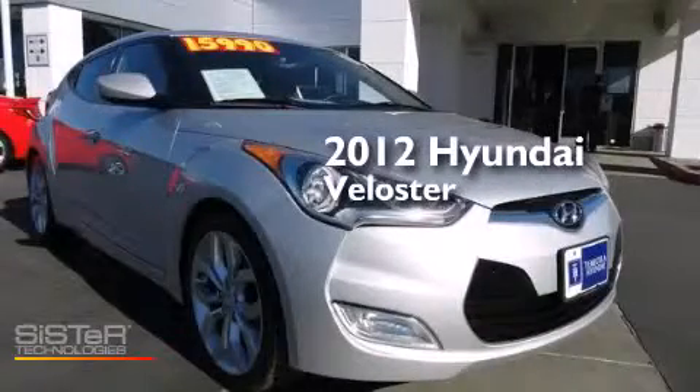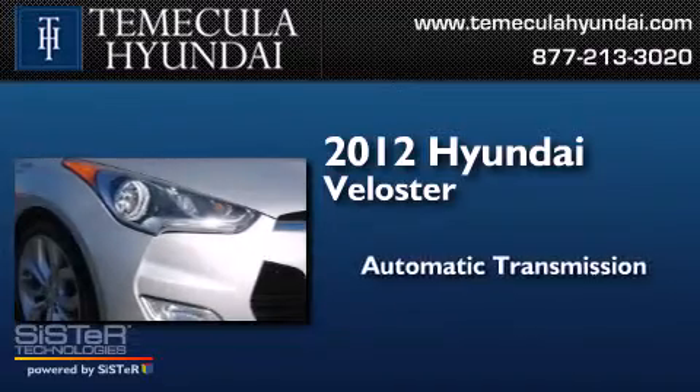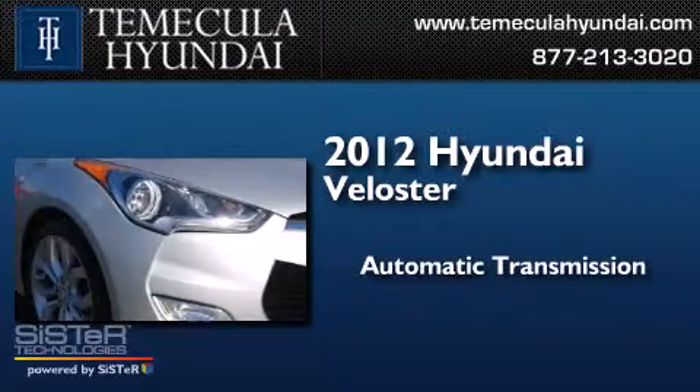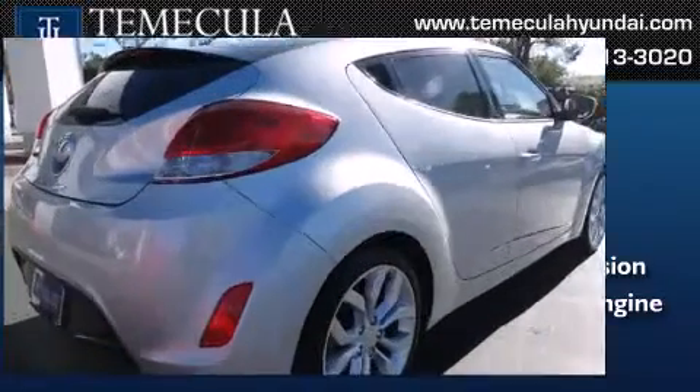This is a 2012 Hyundai Veloster. This car has an automatic transmission, an inline four-cylinder engine, and a clean, non-smoker interior.